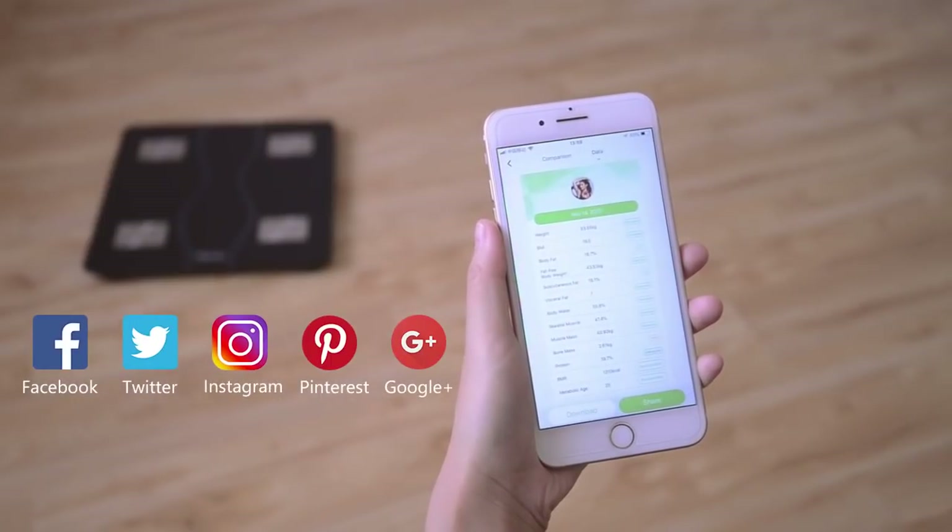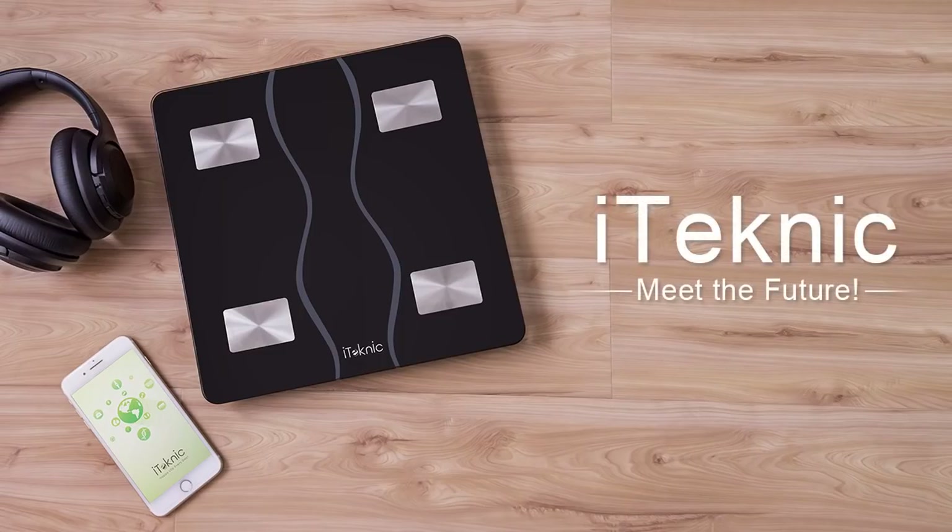And you can share your health data with your family and friends. Meet the future — iTechnik.